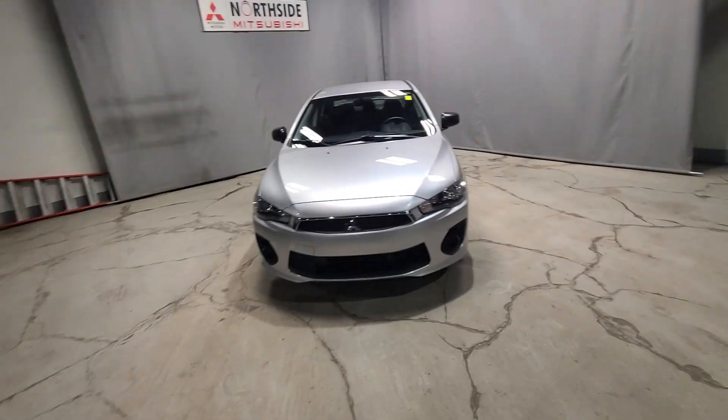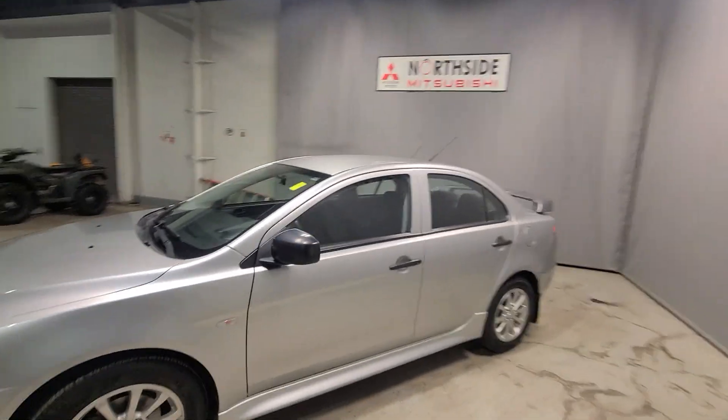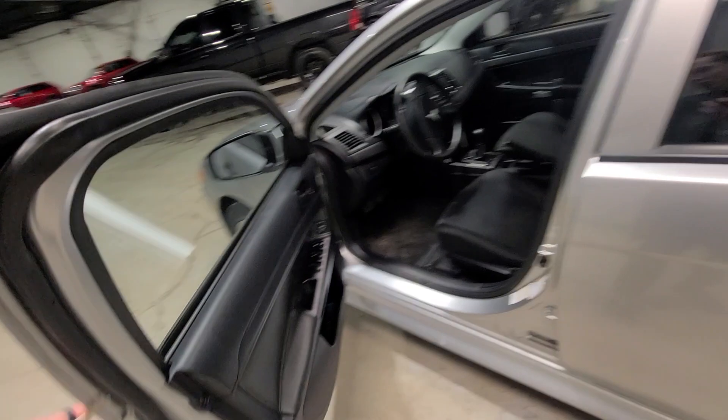Hey, Noah here from Northside Mitsu, and I'm super excited to be showing you our 2016 Lancer. Let's get started. This 2016 Lancer is going to be powered by a 2.0 litre 4-cylinder with the manual transmission, providing you the best opportunity to maximize your fuel economy.